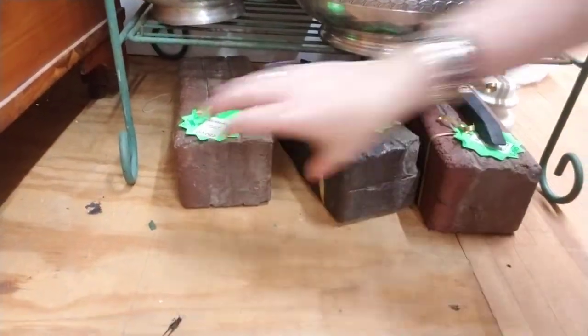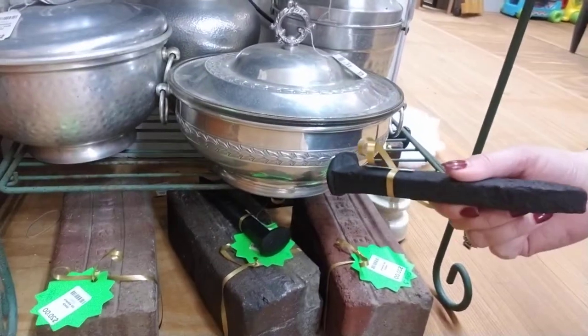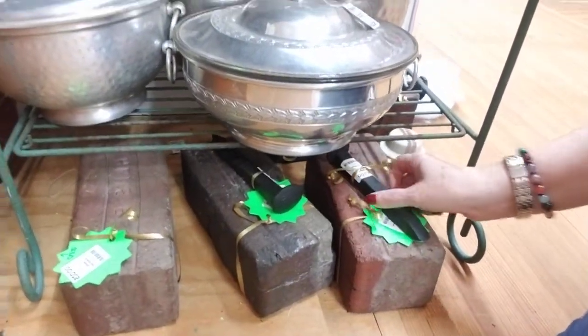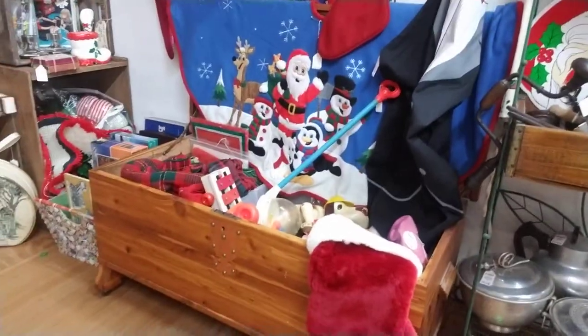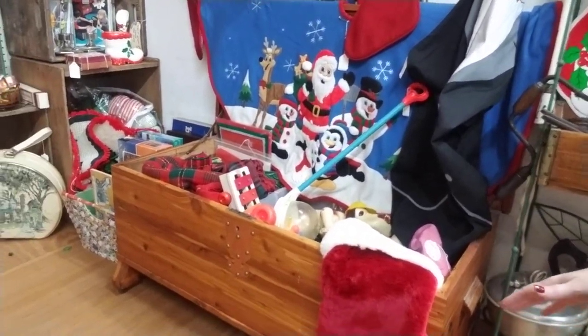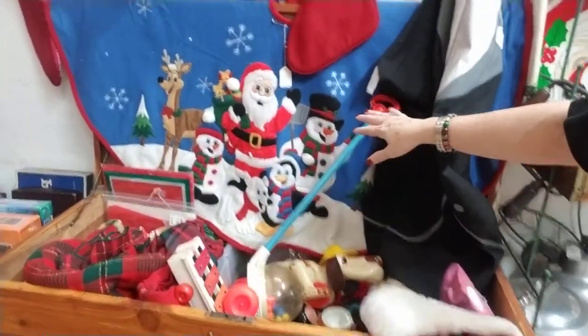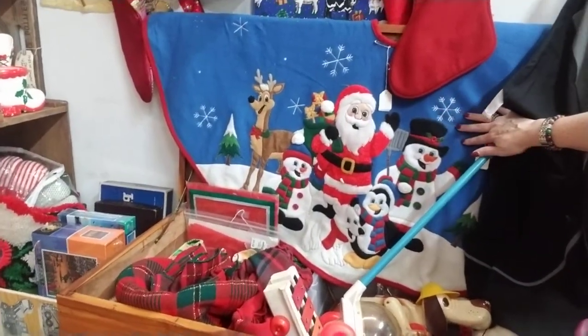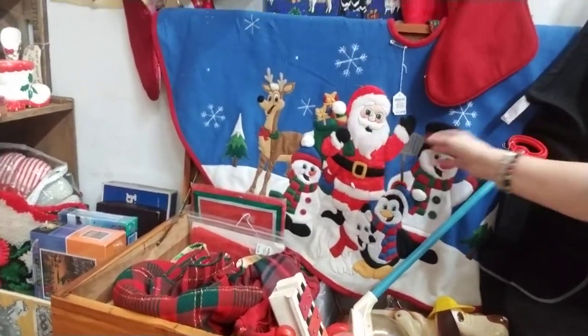She has some old railroad blocks here — Ethan's block — those suckers are heavy. She has some old railroad spikes and she's put a little bow on them to add a little color, super cute. And then she has a cedar chest here that she's using like a toy box. She has some aprons hanging here and this really cute Christmas tree skirt that is adorable — only $18.